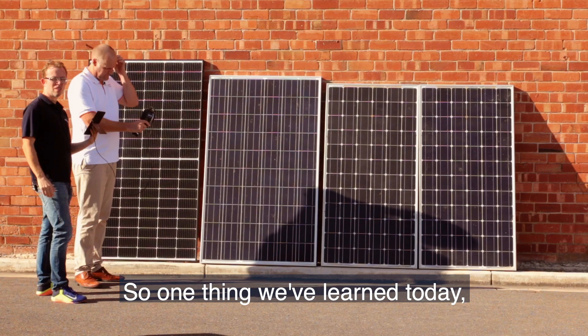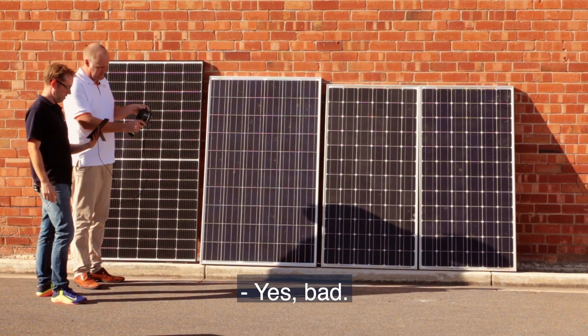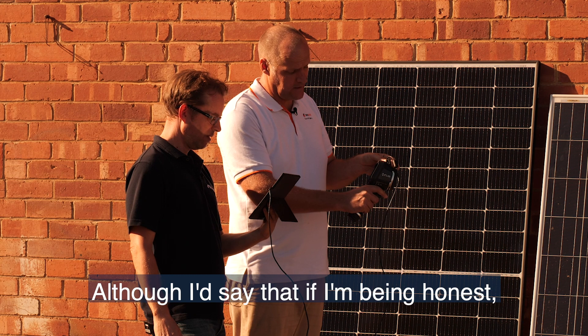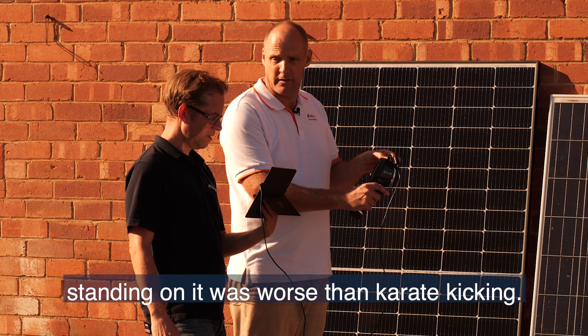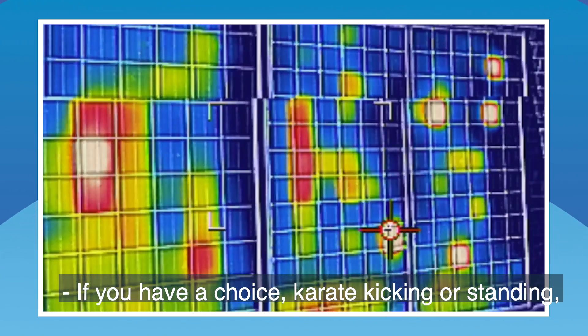One thing we've learned today: don't karate kick your solar panels. Although, if I'm being honest, standing on it was worse than karate kicking. So if you have a choice between karate kicking or standing on a panel — karate kick.